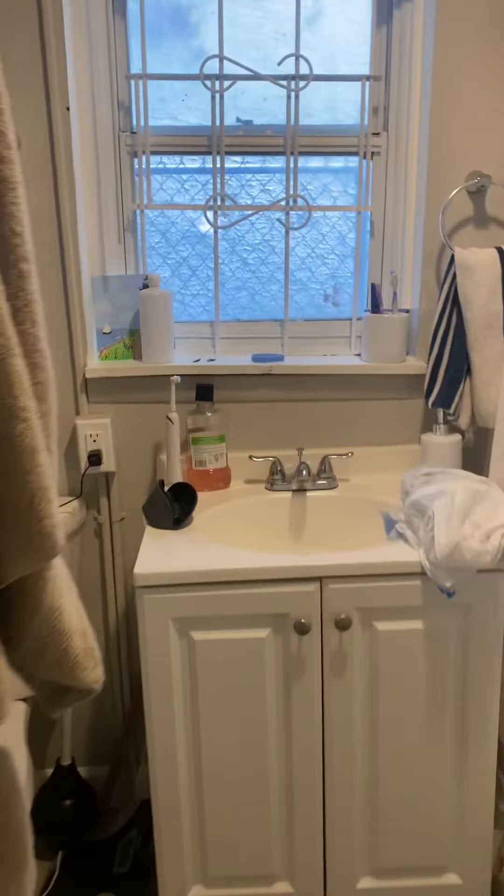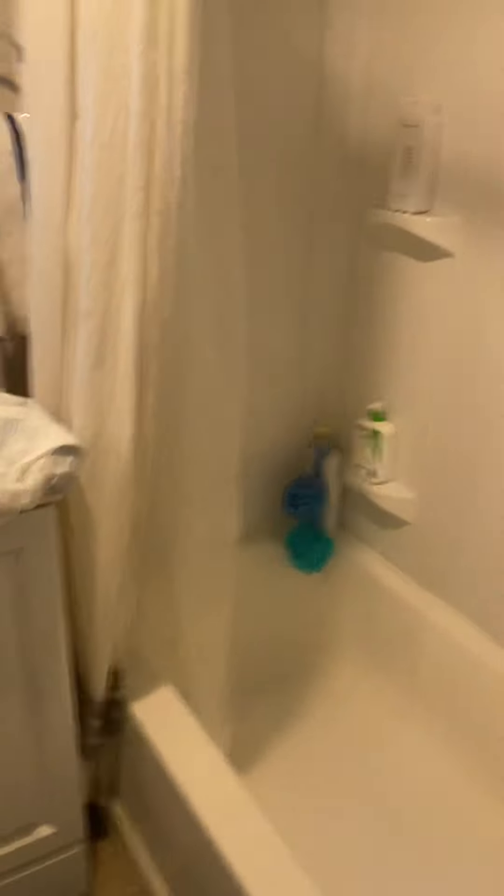Coming over here you have your bathroom with a toilet, and then you have a nice double vanity to hold extra stuff in.